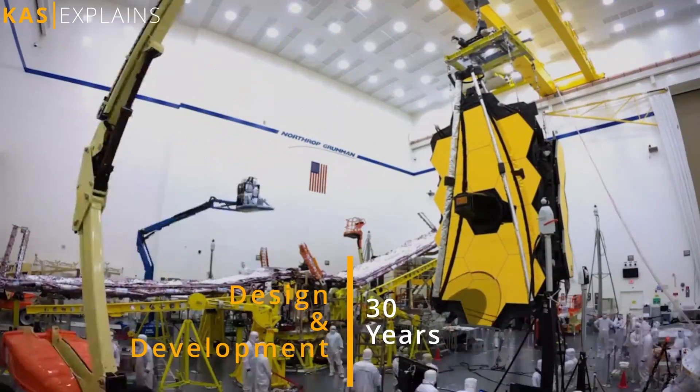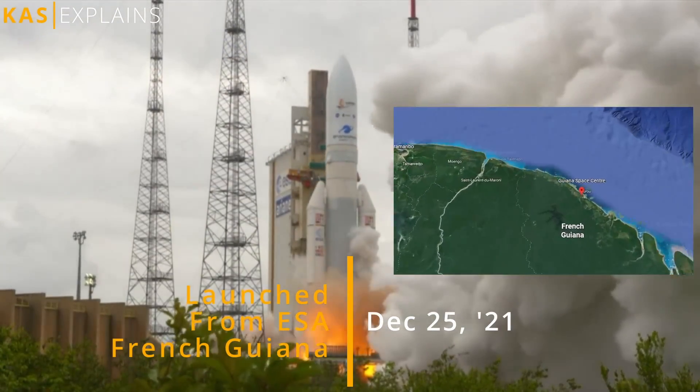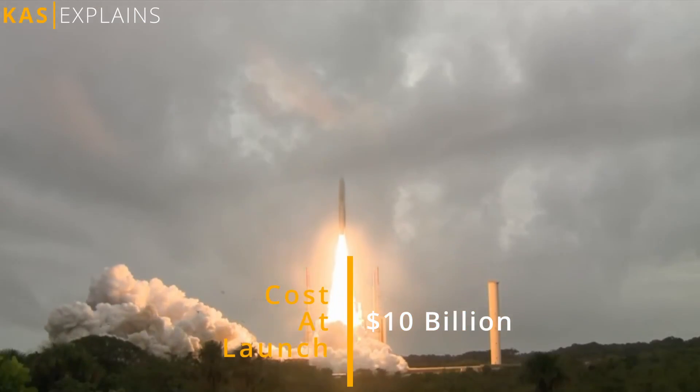After 30 years in the making, it was launched on December 25th, 2021, from the European Space Agency's launch site in French Guiana. The cost at the time of launch was 10 billion dollars.